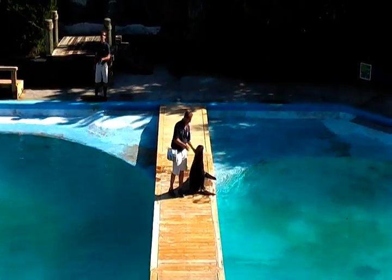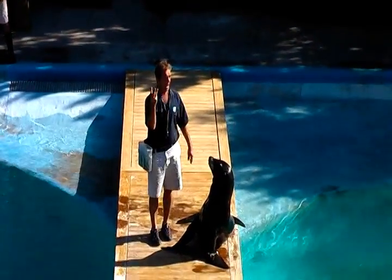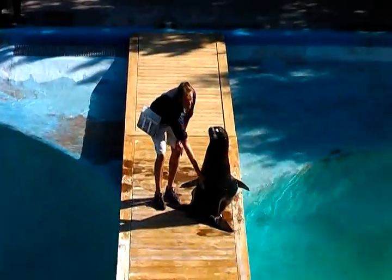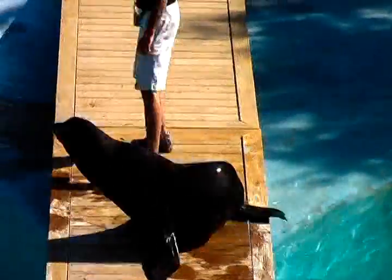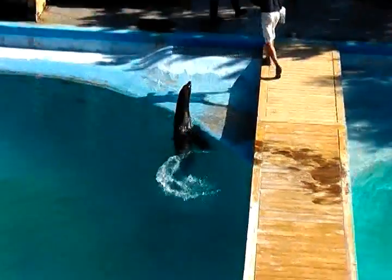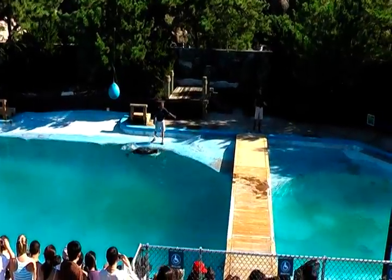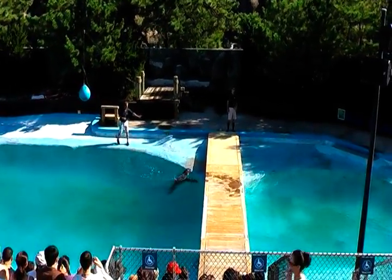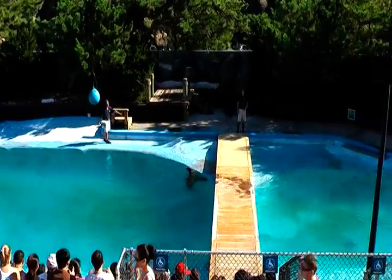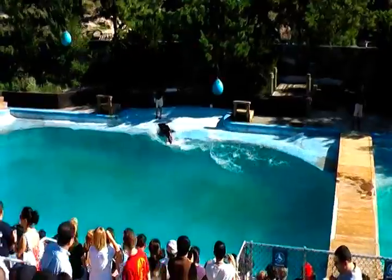Now Duke here is only about five years old, but he already weighs over 300 pounds. Fully grown, this little guy will weigh over 800 pounds. But don't let his size fool you — Duke is a real athlete. And like all sea lions, he's a superb swimmer. Even the fastest human swimmers can only reach about five miles an hour in the water, but sea lions have been clocked at over 15 miles an hour — and they don't even need goggles.